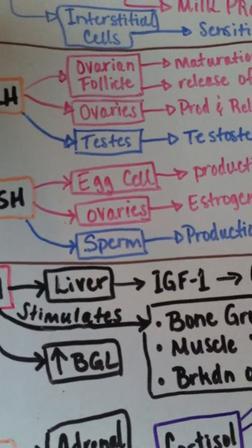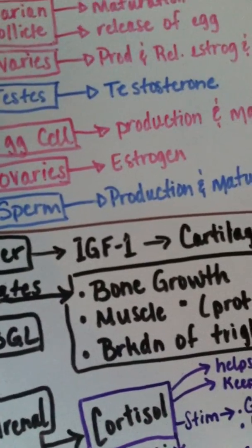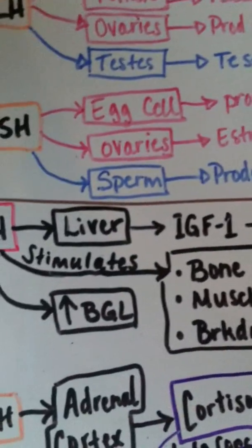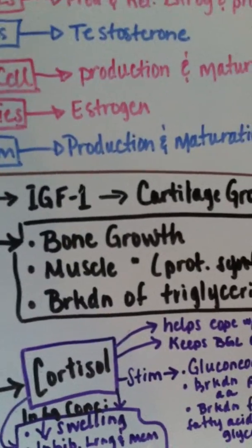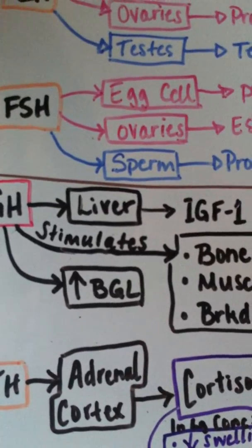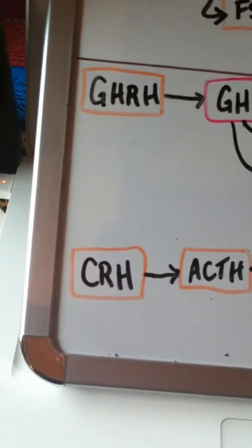The next hormone made in the hypothalamus is GHRH, growth hormone-releasing hormone. It stimulates the release of growth hormone (GH) from the anterior pituitary. GH stimulates the release of IGF-1 from the liver; IGF-1 stimulates cartilage growth. GH also stimulates bone growth, muscle growth through protein synthesis, and the breakdown of triglycerides. GH also increases blood glucose levels.